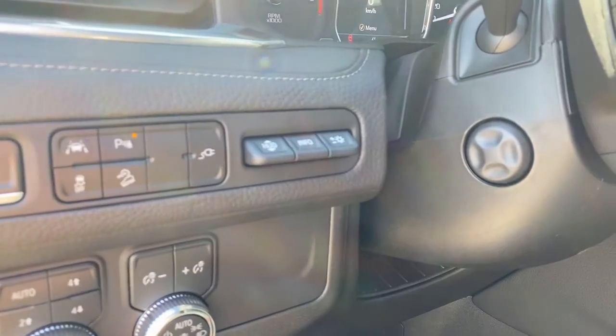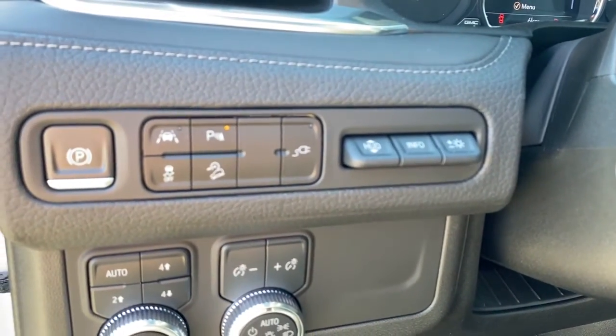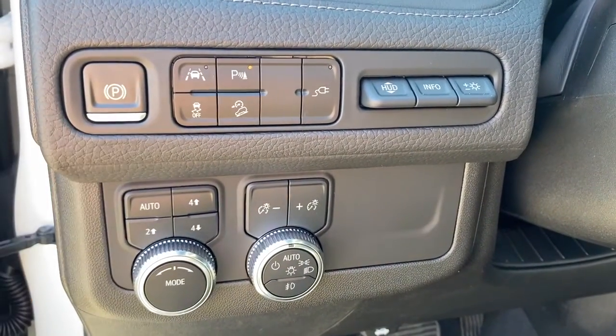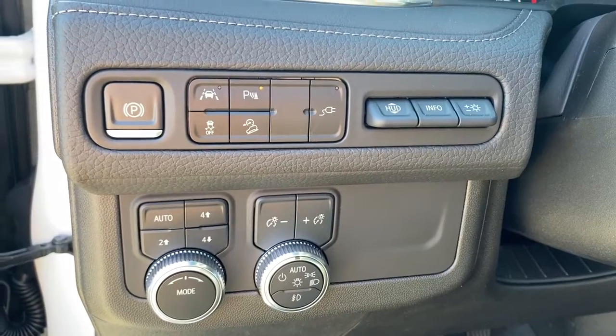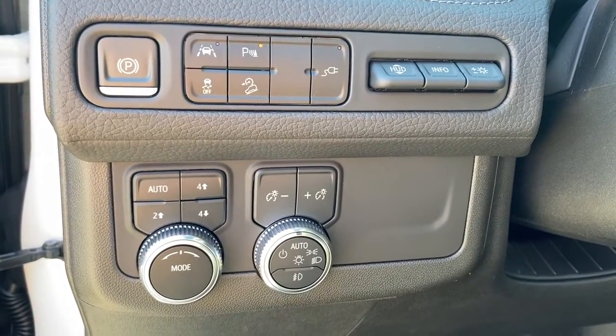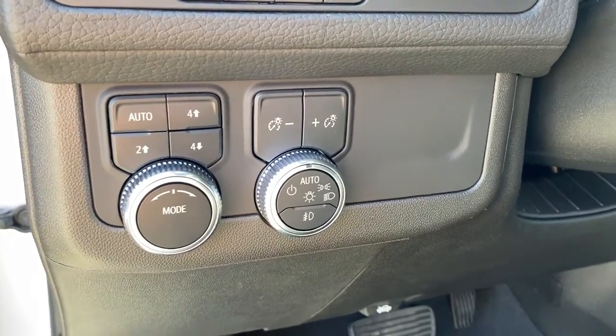To the left of the steering wheel we have the power telescopic steering wheel button, the heads up display button, and information tab. The far left here is our park brake, lane departure alert, park assist, traction control, hill descent control, two-wheel drive, four-wheel drive, and some lighting controls and dials.